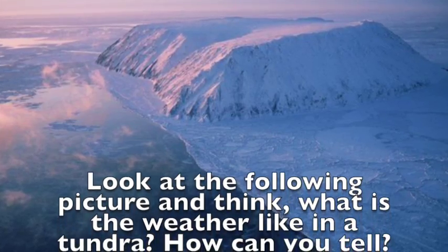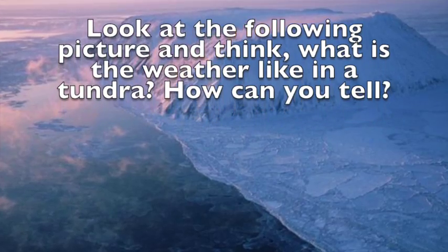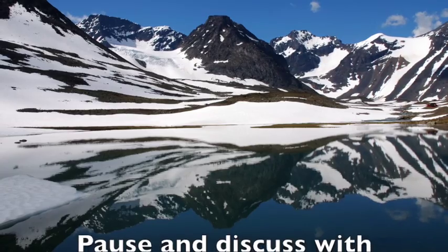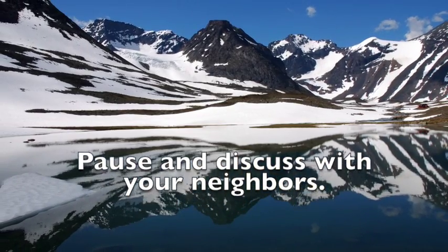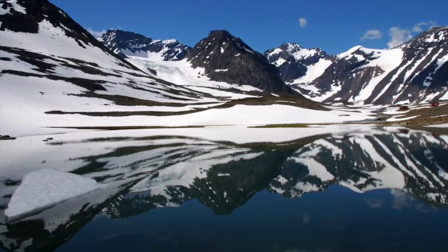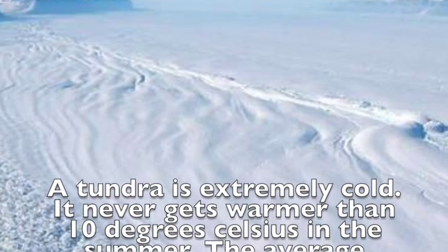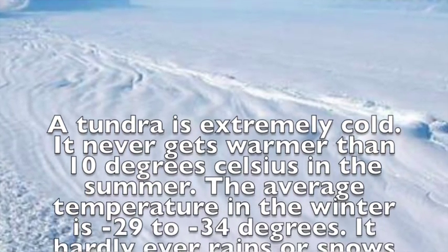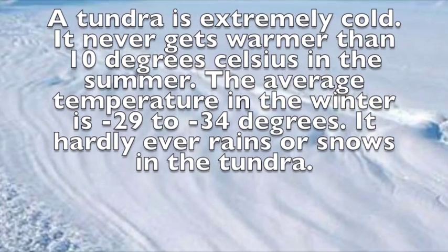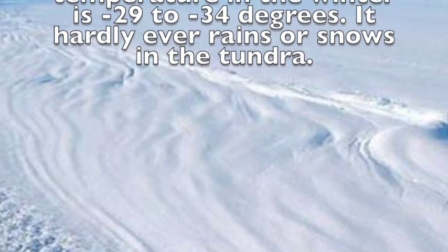Look at the following picture and think: what is the weather like in a tundra? How can you tell? A tundra is extremely cold. It never gets warmer than 10 degrees Celsius in the summer. The average temperature in the winter is negative 29 to negative 34 degrees. It hardly ever rains or snows in the tundra.